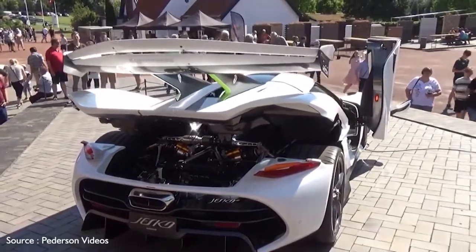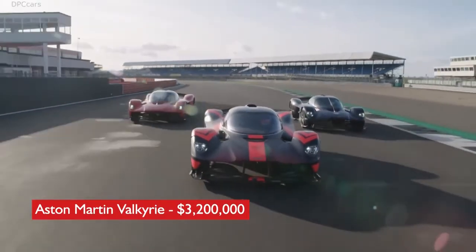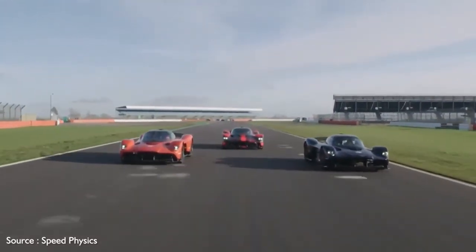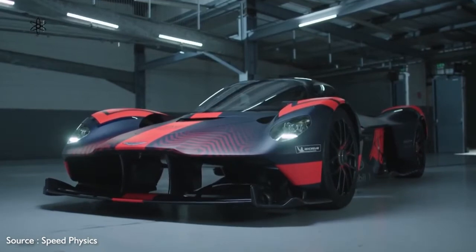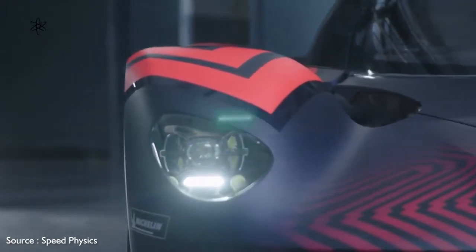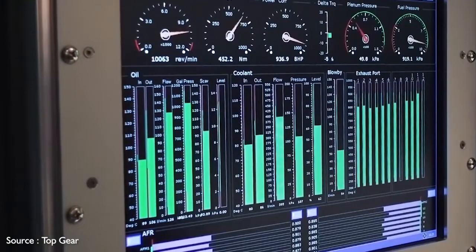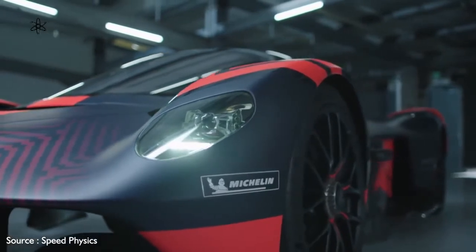Number 6: Aston Martin Valkyrie — $3,200,000. Named for the figures in Norse mythology who decide the fates of soldiers in battle, the Valkyrie is a road-ready track star developed in conjunction with Red Bull Racing. It makes a stunningly bold visual statement, sporting a radically racy carbon fiber exterior punctuated by broad shoulders over all four wheels and topped with a dome-like roof. It rides on a lightweight carbon fiber structure and packs a mid-mounted 6.5-liter V12 engine boosted by an electric motor to produce a stirring 1,160 horsepower. The Valkyrie uses side-mounted cameras instead of mirrors to enhance aerodynamics, with small monitors mounted on the windshield pillars.